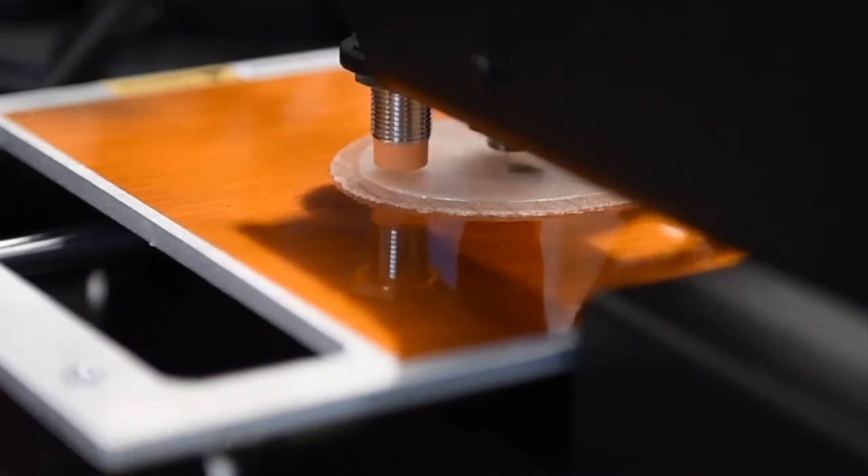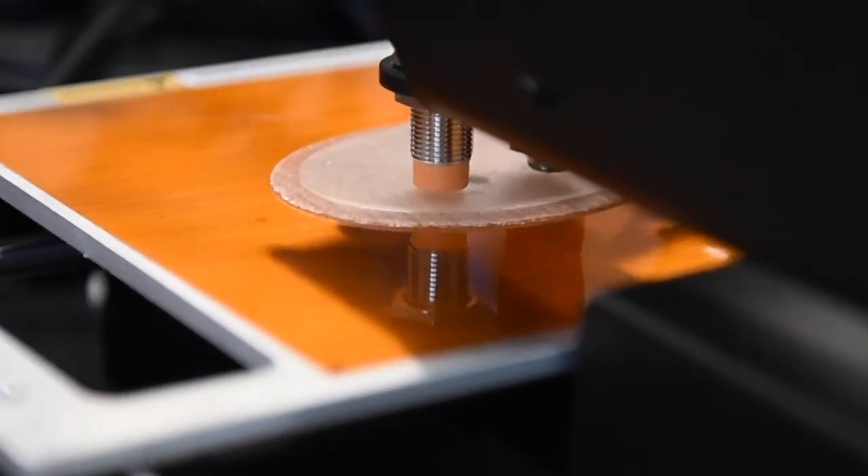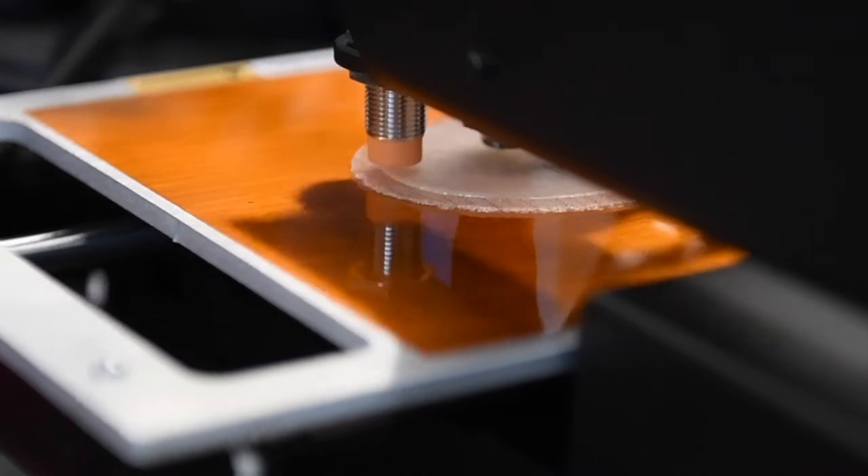The kind of additive manufacturing this group used during their program is a process of adding materials layer by layer through an extruder.